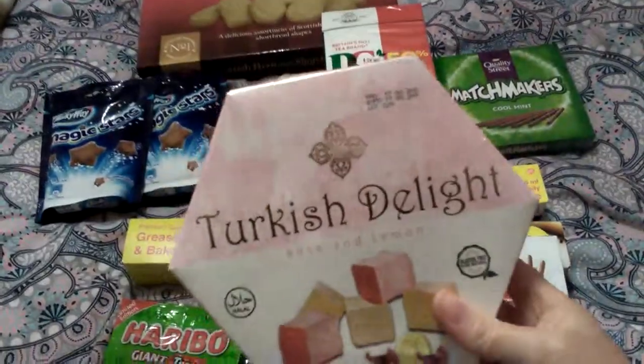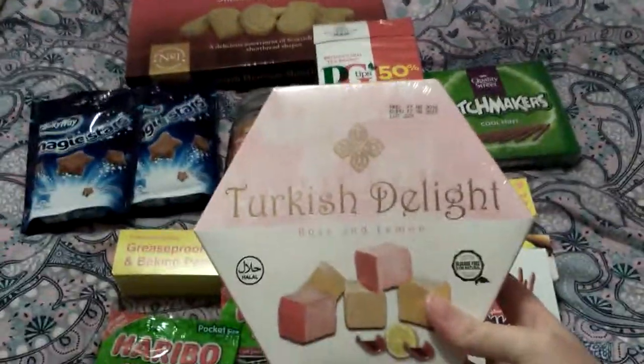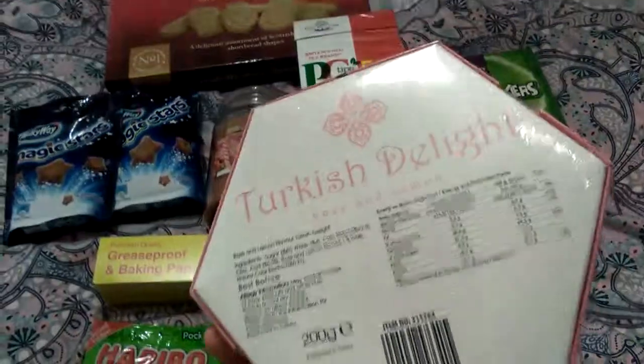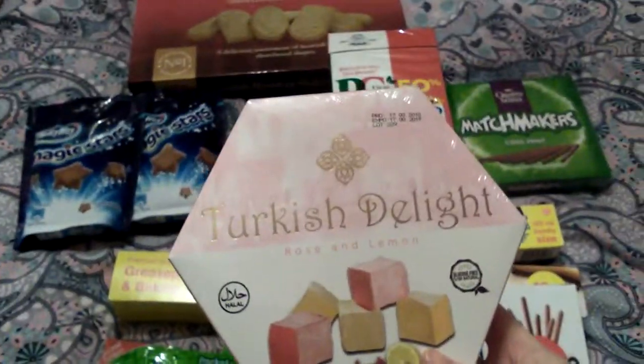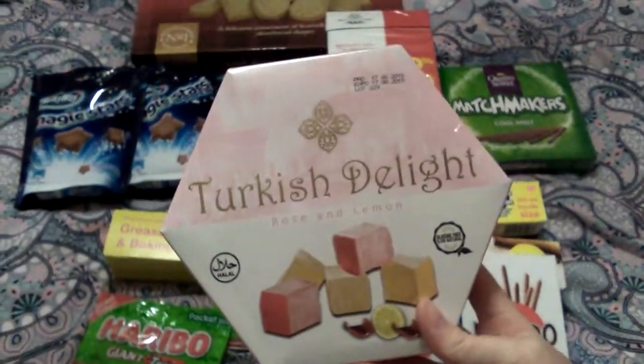Then I picked some Turkish Delights up and these were a pound. They're 200 grams — you're getting the rose ones and the lemon ones in them.